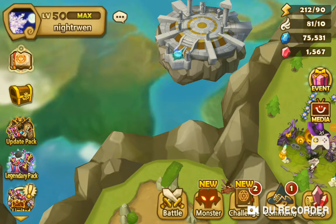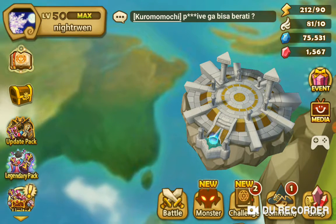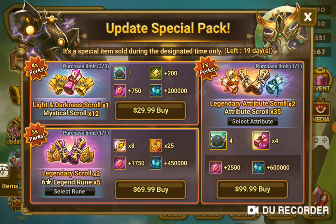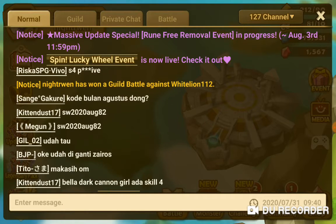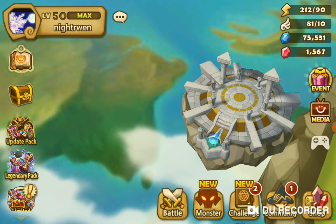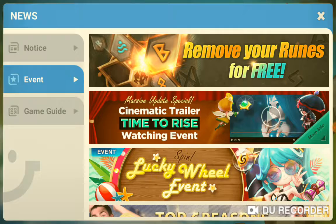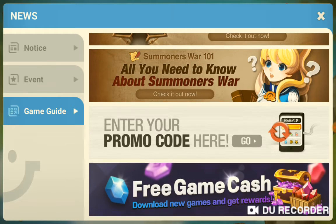Doing this quick little run-through. I'm trying to start doing update stuff — I don't do packs so I don't worry about that, just seeing what we got. But they had a new code for August and I just saw it: SW2020AUG82. So we're gonna go to the event page, game guide, and the promo code.